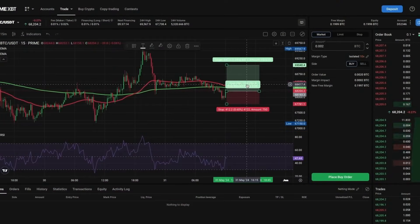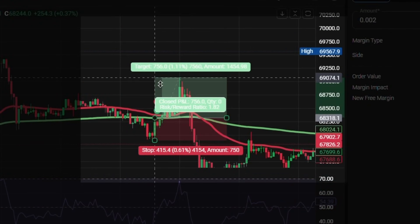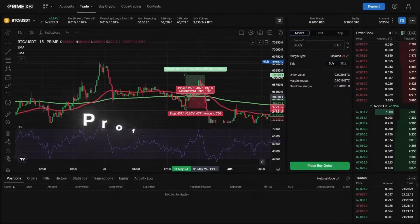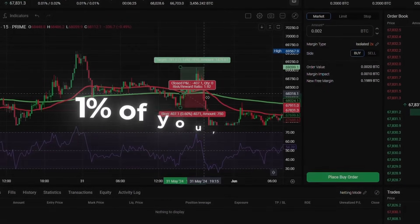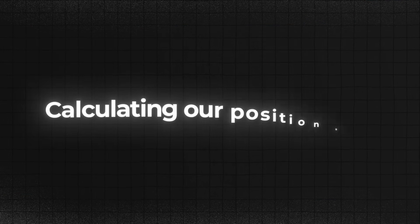Now, let's determine our position size. To do this, we first need to know where to place our stop loss order. Let's use the long position tool to visualize our trade. We'll enter on a price reaction at a support level and place our stop loss below it. In this case, our stop loss is roughly 0.6% below our entry. We'll aim for a 2-to-1 risk-to-reward ratio by placing our take profit order at a distance twice the size of our stop loss. This ensures that our potential profit on a winning trade is double our potential loss. As a beginner, I recommend risking only 1% of your account per trade.